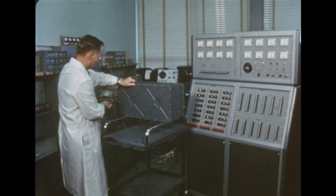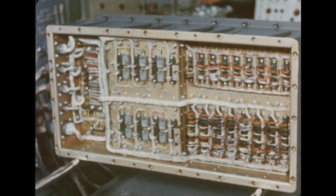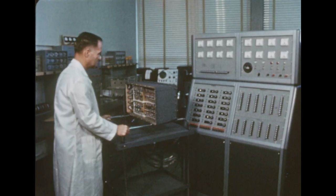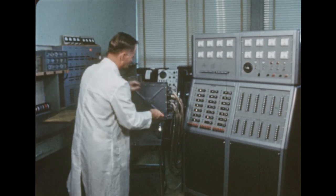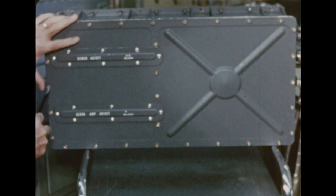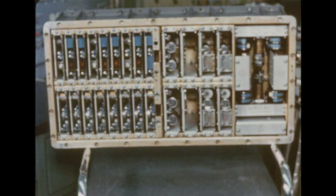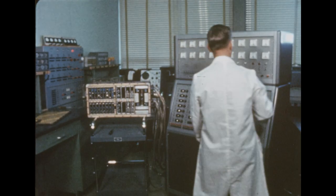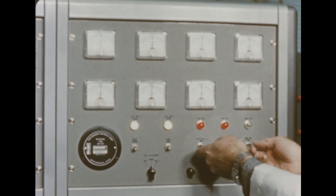For instance, this control computer, assembled by the guidance and control division. When aboard the Saturn, the control computer will accept electrical signals from various sources within the vehicle which sense vehicle performance. Then it will automatically perform suitable computations and send electrical signals to the engine swivel apparatus for proper control of the vehicle flight.